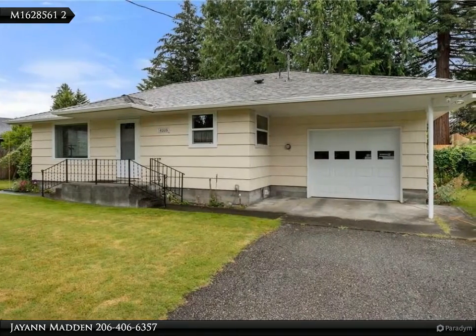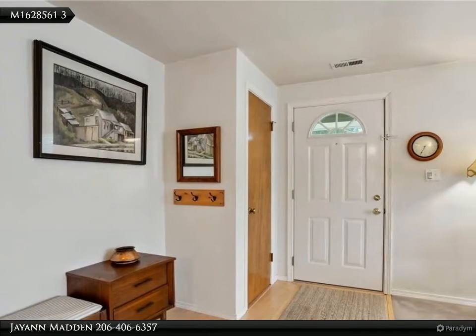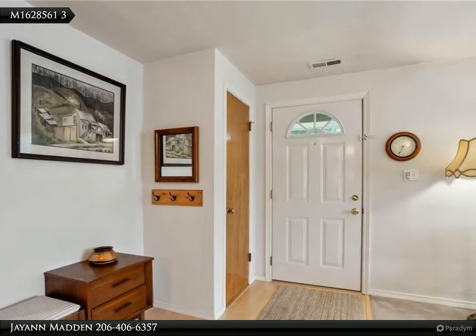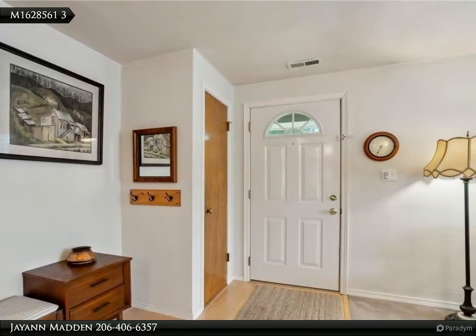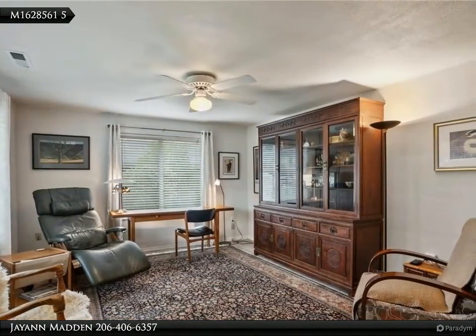Single level with two bed, one bath upstairs, and a huge 780 square foot basement for flex space offers a variety of uses. Inside, the home has a light, bright, updated eat-in kitchen and charming built-in shelves in the living area.